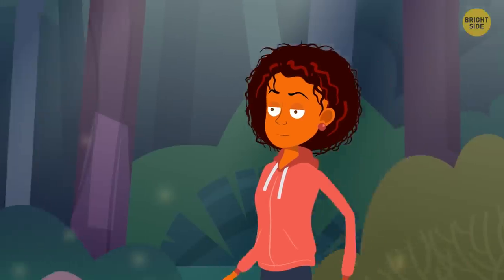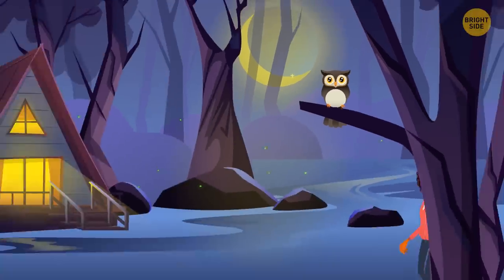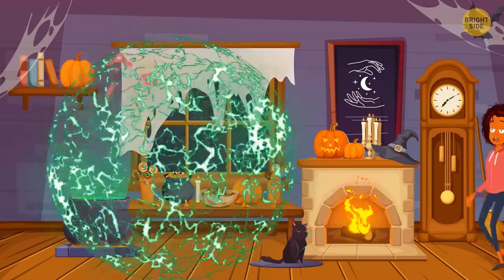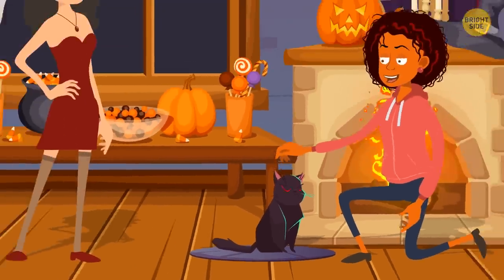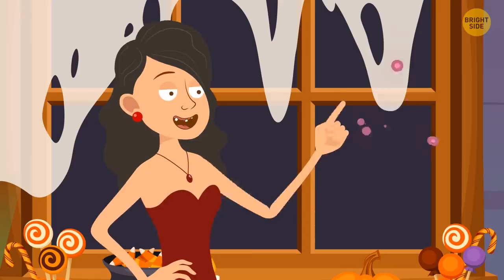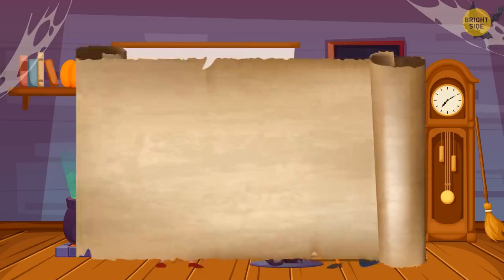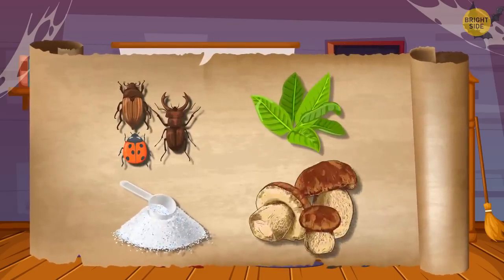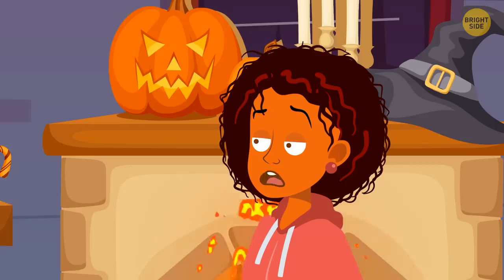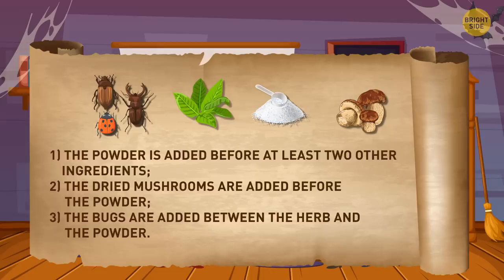Esme was having a walk in the forest and got lost. After wandering around for a while, she found a witch's house and asked her to take her home. The witch was busy with potions, but she agreed to help Esme if the girl helped her first. There were four ingredients the witch needed for the potion: a few bugs, a secret herb, some magic powder, and dried mushrooms. The witch didn't remember in what order she needed to add the ingredients, but she remembered some clues. What's the correct order?